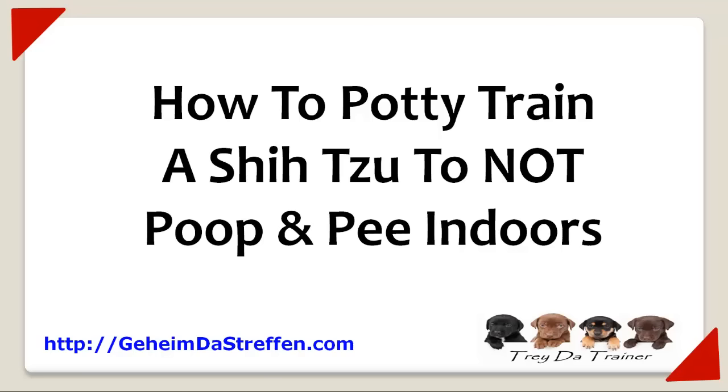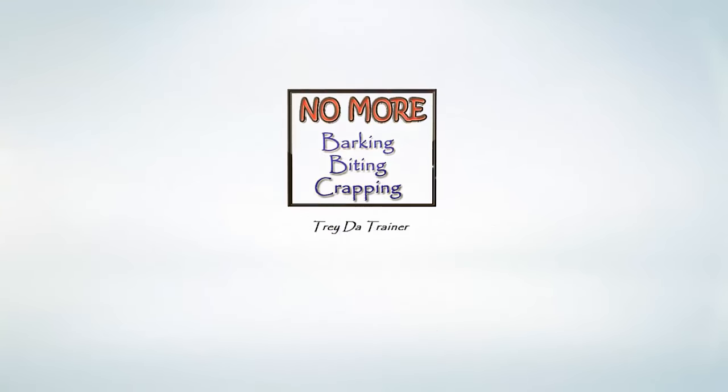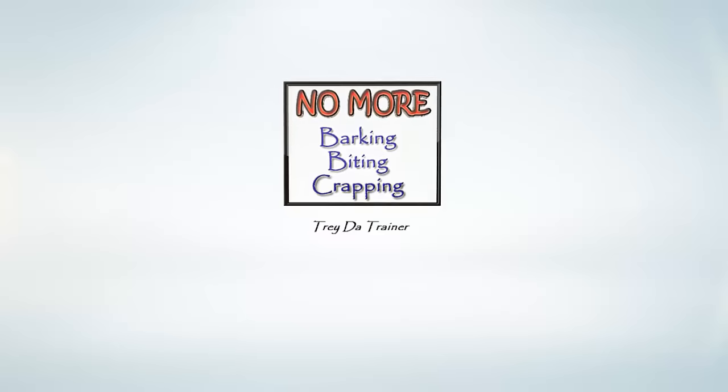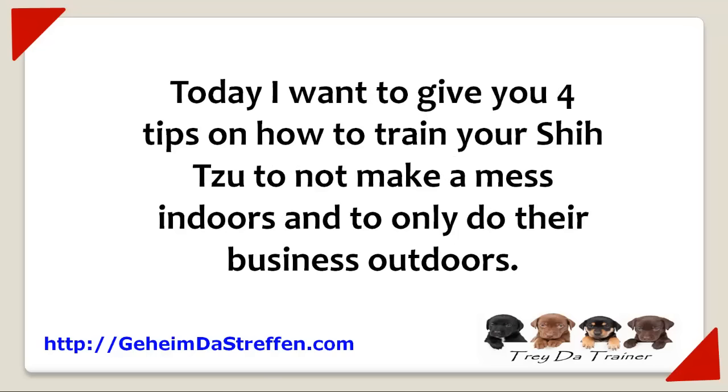How to potty train a Shih Tzu to not poop or pee indoors. Thanks for joining me. My name is Trey the Trainer. Today I want to give you four tips on how to train your Shih Tzu to not make a mess indoors and to only do their business outdoors.